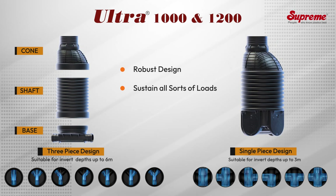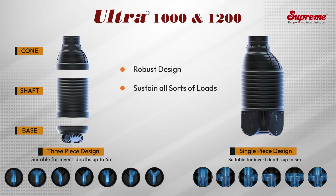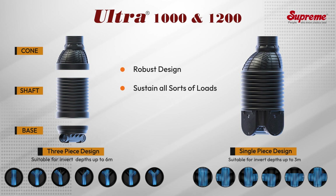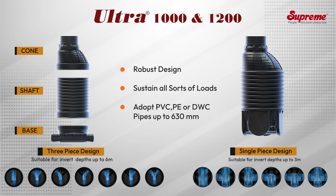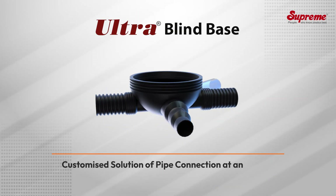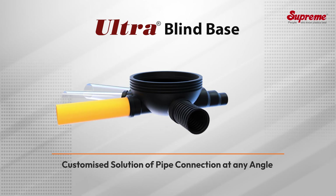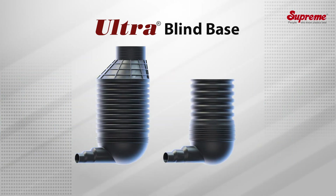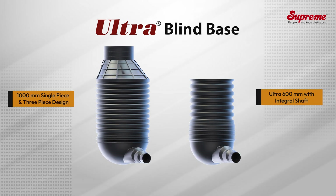Both variants with a corrugated shaft have robust design to sustain all sorts of loads during handling, installation, and in use. Based on size, these manholes are suitable to adopt PVC, PE, and DWC pipes up to 630 mm. Blind base, designed to meet customized requirements of inlet and outlet connections of any type or size of pipes at desired angles, is also offered in 600 mm and 1000 mm sizes.